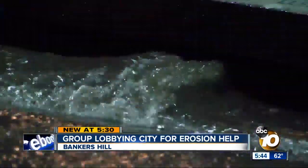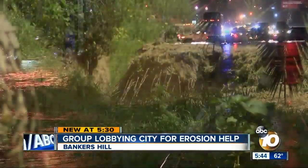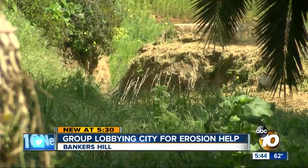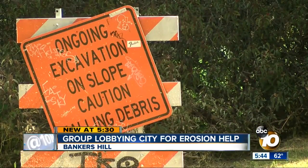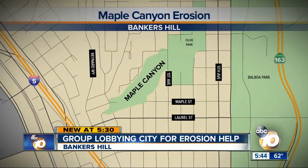It's all got to go somewhere. It's picking up a lot of erosion and sediment, and when it's going, it's taking a lot more than just storm water. The problem is, cumulatively, it's clogging those storm drains. Maple Canyon is located near I-5 and Laurel Street in Bankers Hill.